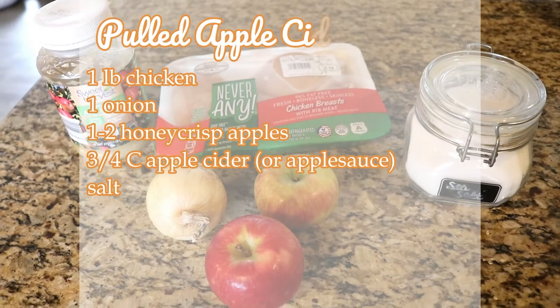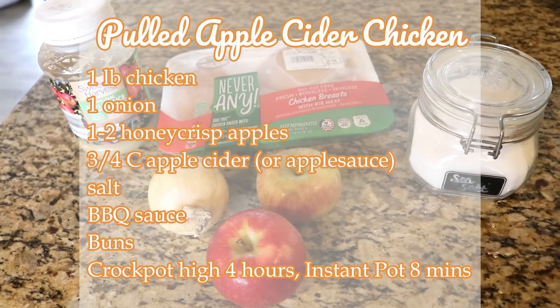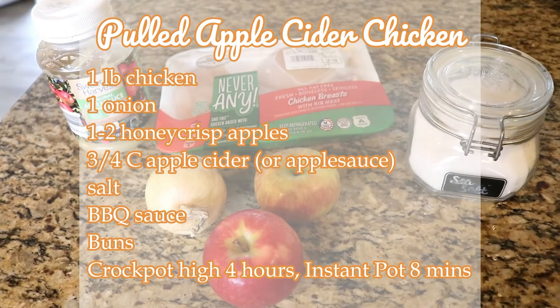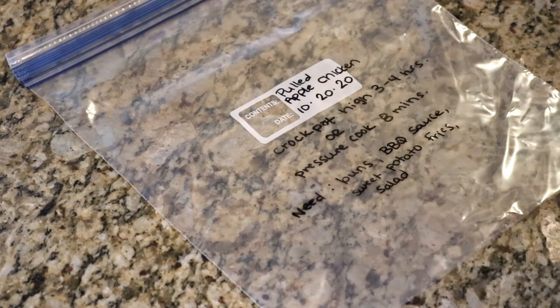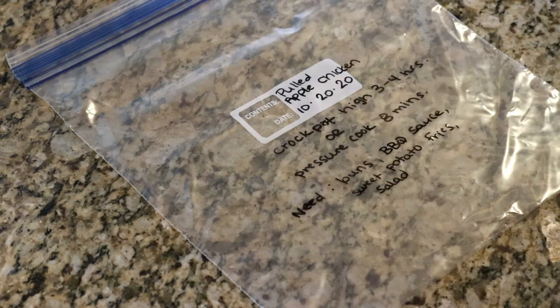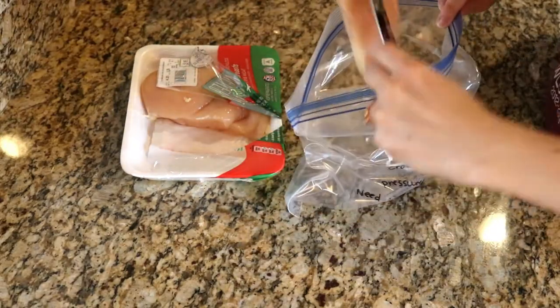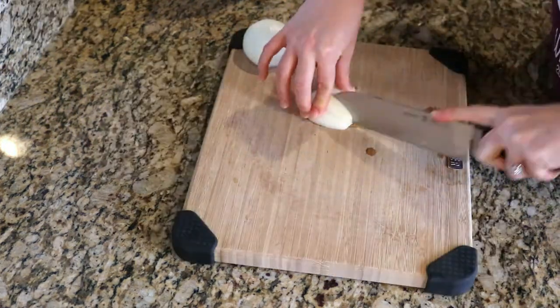The first recipe is pulled apple cider chicken sandwiches. I'll leave the recipe here so you can screenshot it. The first thing I did was pull out a freezer bag and write down the name of the meal, the date, and how to cook it. I also write down anything else that I need with the meal, like buns, barbecue sauce, sweet potato fries, and salad — just things that I can serve this meal with.